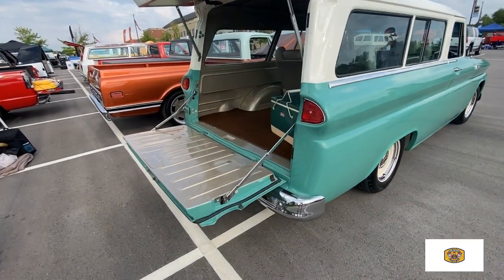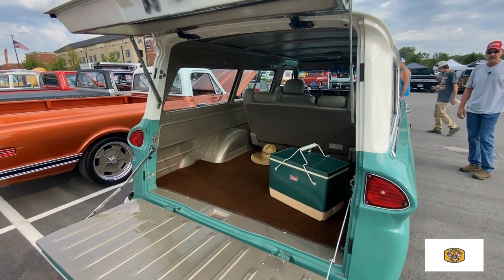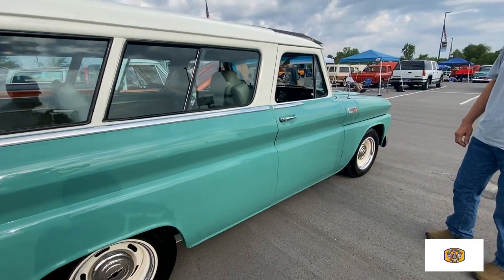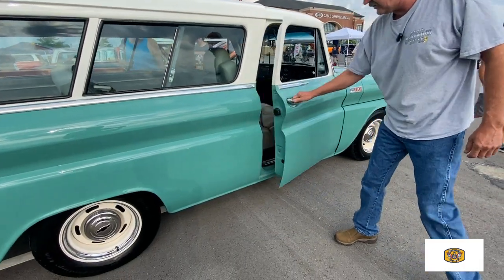It is absolutely gorgeous. And I see you got the new Coleman cooler for 2023. I got several of them coolers. They're gorgeous coolers. Do you mind opening the door? We'll just shoot a little to the inside. Yes, sir.